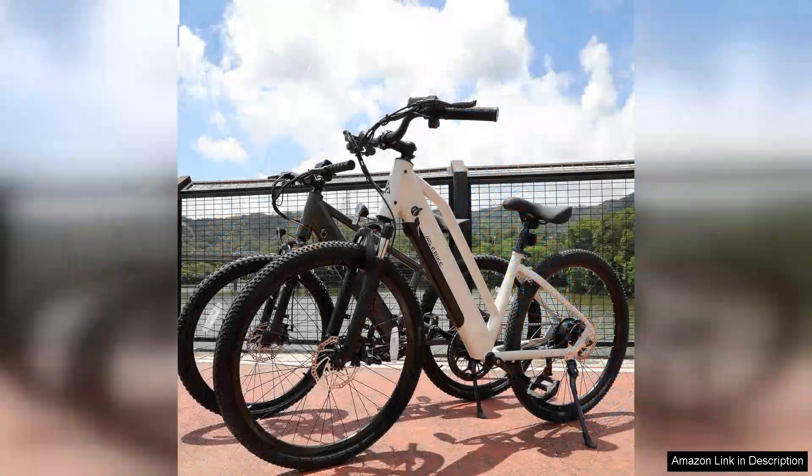In terms of value for money, this electric bike is an excellent investment for anyone looking to make their commute more efficient and enjoyable. It combines speed, comfort, and practicality, making it an ideal choice for urban dwellers. Overall, I highly recommend the electric bike for adults to anyone seeking a reliable and fun mode of transportation. Whether you're commuting to work or exploring the city, this bike delivers on all fronts.